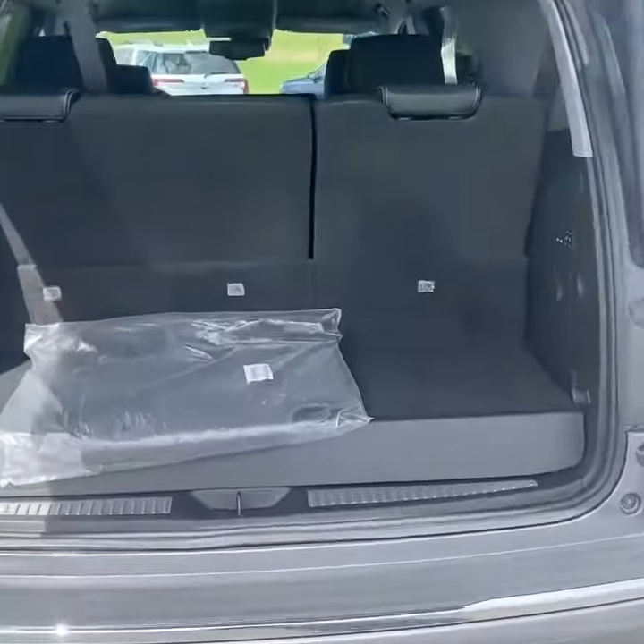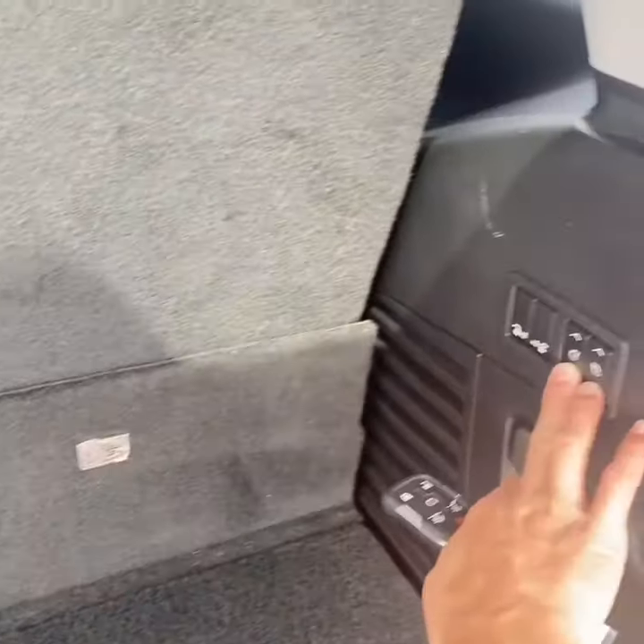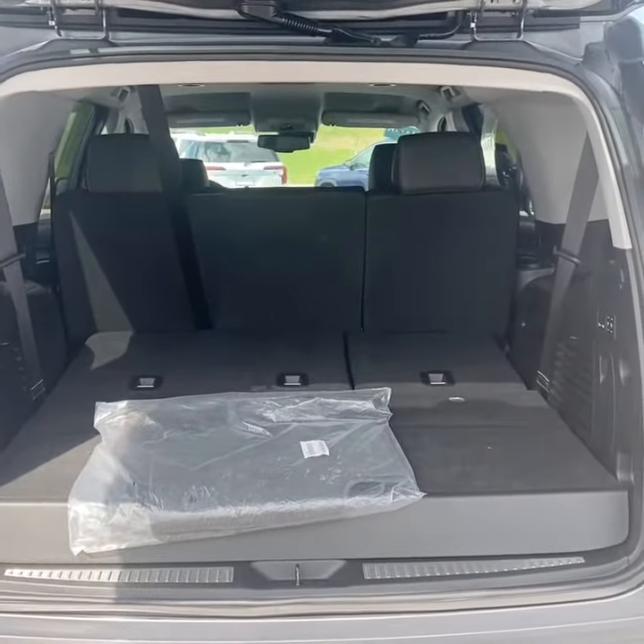You have a standard-size Yukon, so there's not too much space behind the third row, although you do have the function to use the power controls to maximize the cargo space. Something unique about this one is that it does have the bench seat — kind of rare in a Yukon.